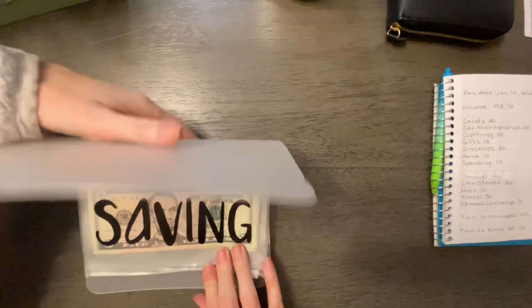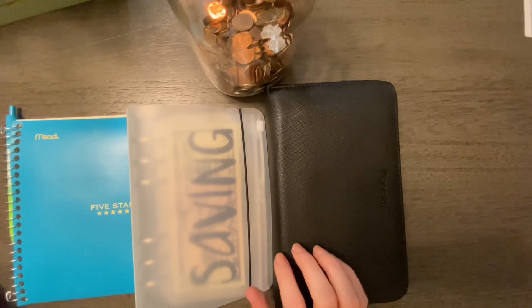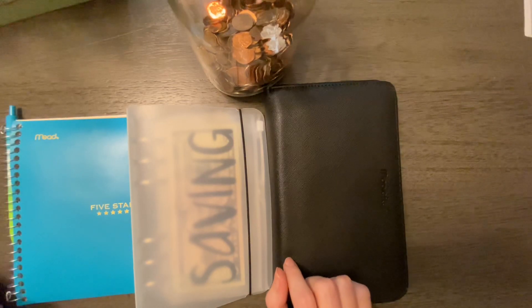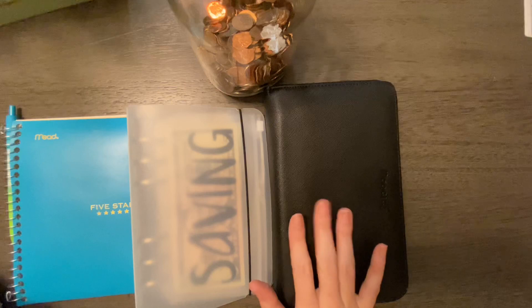That is it for my cash stuffing this week. That is all for my envelope stuffing for this week — I'll be back next week with another video. If this is your first time on my channel, I post videos every week. I get paid four times a month, once per week, so I post a cash-stuffing video every week.